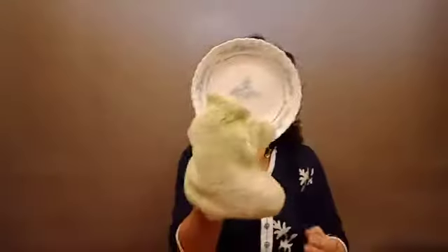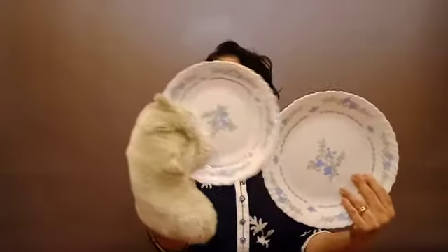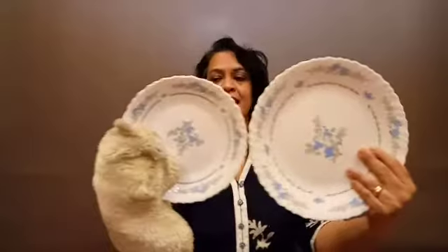Balu, do you have anything else? Wow, what a beautiful plate! Can you see this? That's a very beautiful plate. Now teacher also has a plate. Balu has a plate and teacher has another plate. Are they the same size, boys? No, they are not the same. This one is big and this one is small.